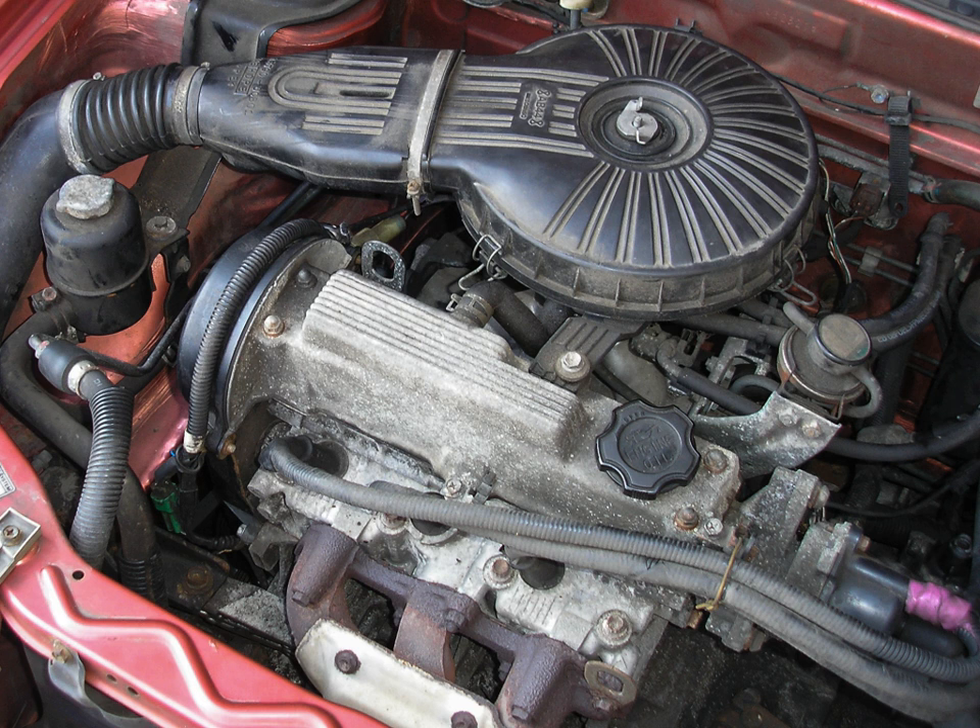G13B specifications: 85 PS (63 kW, 84 hp) at 6,000 rpm, maximum torque 11.3 kg·m (111 Nm, 82 lb-ft) at 3,000 rpm, displacement 1,298 cc, bore × stroke 74 mm × 75.5 mm (2.91 in × 2.97 in), compression ratio 9.5:1. It was used in the 1986–1989 Suzuki Swift GTI (A33S) and 1989–1994 Suzuki Cultus GTI (A34S).